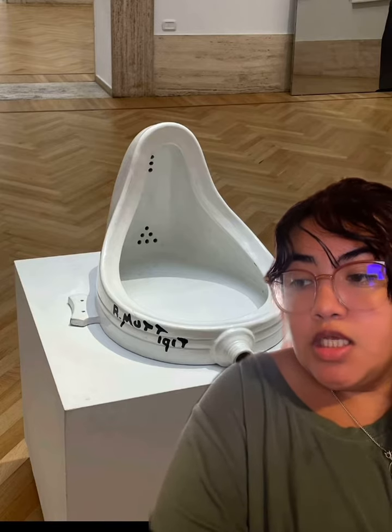This is called The Fountain by Marcel Duchamp. It is from the Dadaism period. It is ceramic, and it's located in the National Gallery of Modern and Contemporary Arts in Rome.